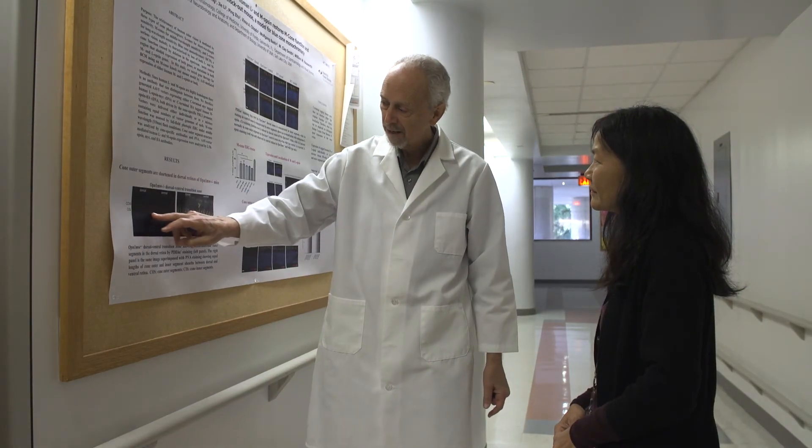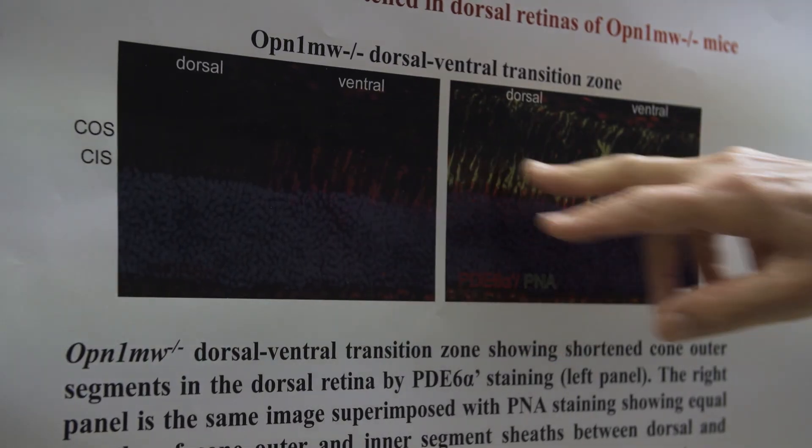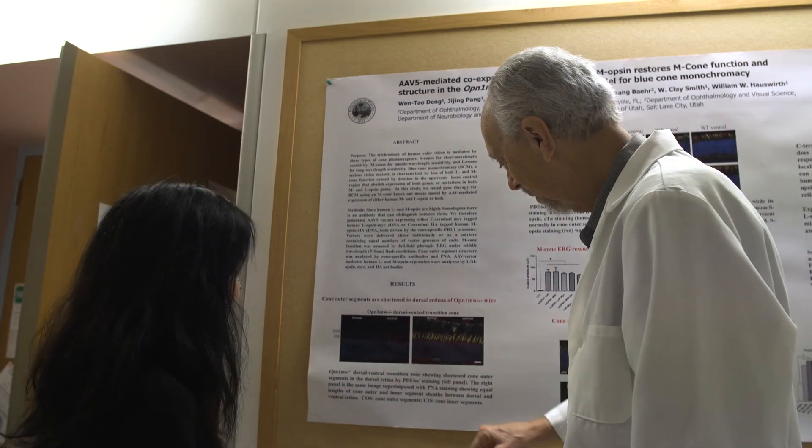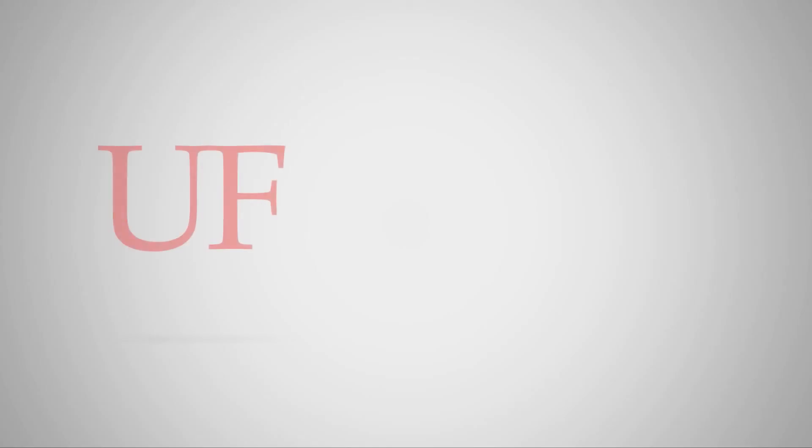Following on that, we as just one lab have treated 30 other animal models of different blinding diseases, and almost all of those responded. About five or six of those are now in, or will be in, clinical trials in patients soon. So it's really blossomed.